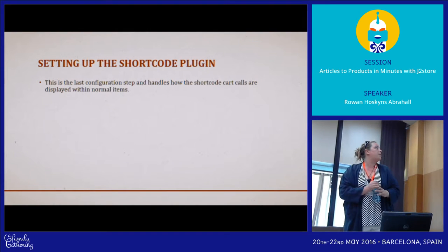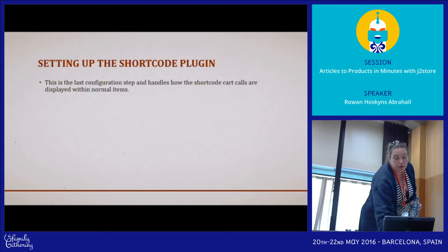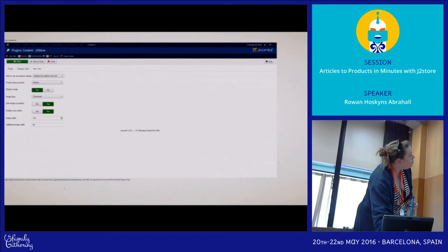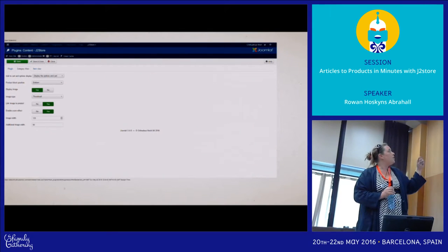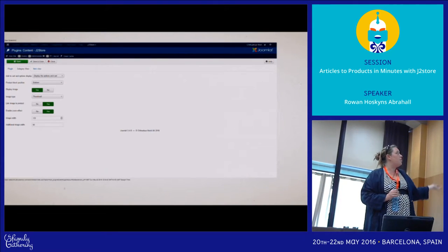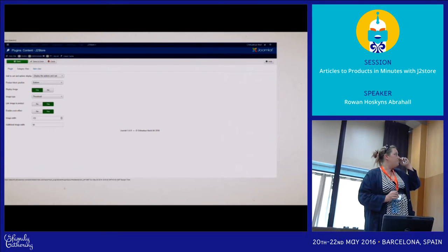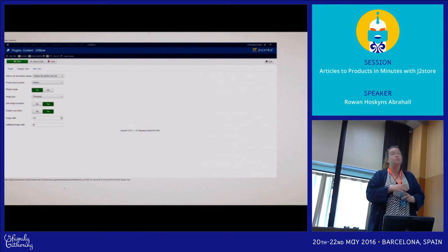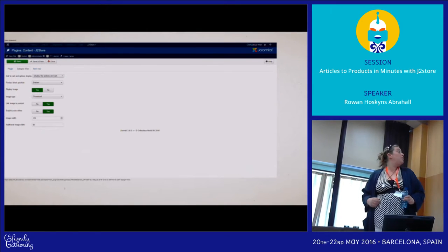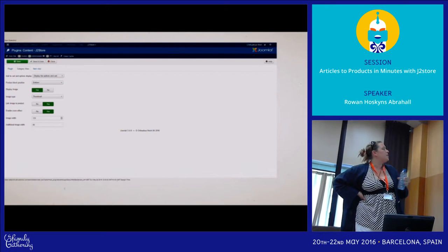Next up is the short code plugin, which you can use pretty much anywhere. You can set whether you show options and the cart button, or whether you have a more-info button, whether you're going to display the image, where that product goes in an article — top or bottom or both — whether you link the image to the product, whether you enable zoom, and how big you want the thumbnail to be in category view.